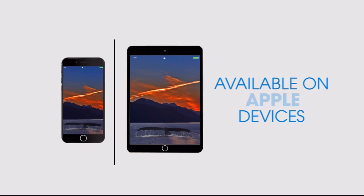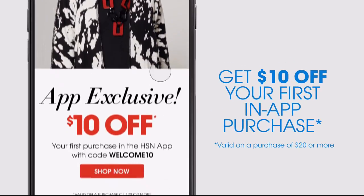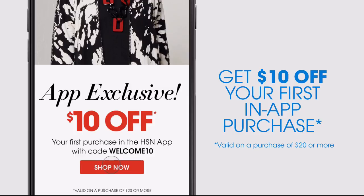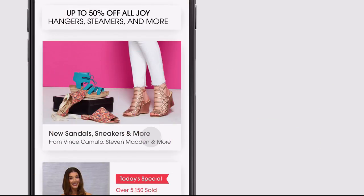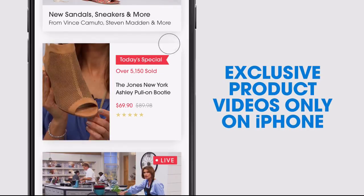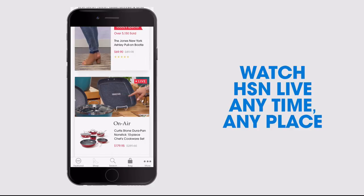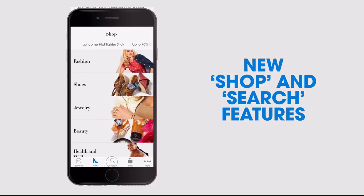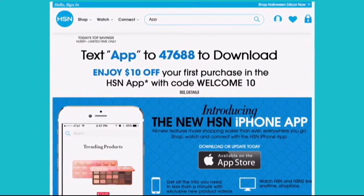Don't miss a thing with our HSN app, available on Apple and Android devices. Get $10 off your first in-app purchase with code WELCOME10. Opt in to push notifications for early access to exclusive app-only deals. Shop faster than ever with exclusive new product videos only on iPhone. Watch HSN live anytime, any place. The new shop and search features make finding your favorites easier than ever. Search 'app' on HSN.com to download.